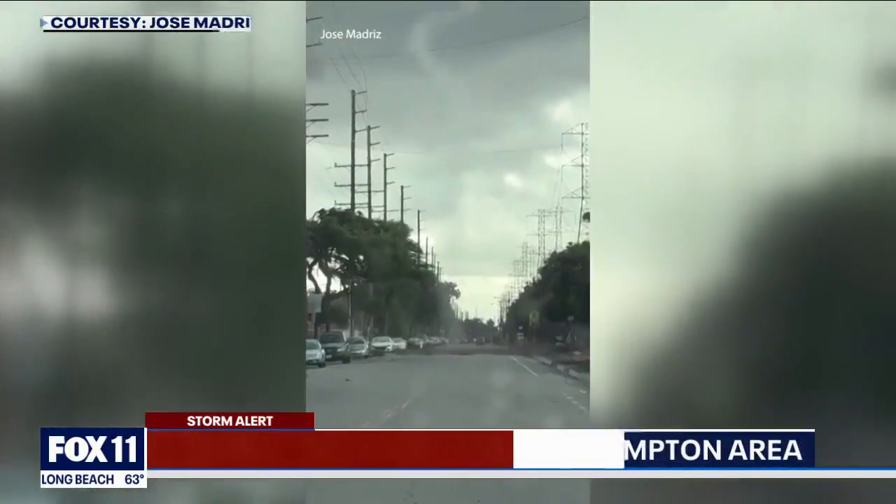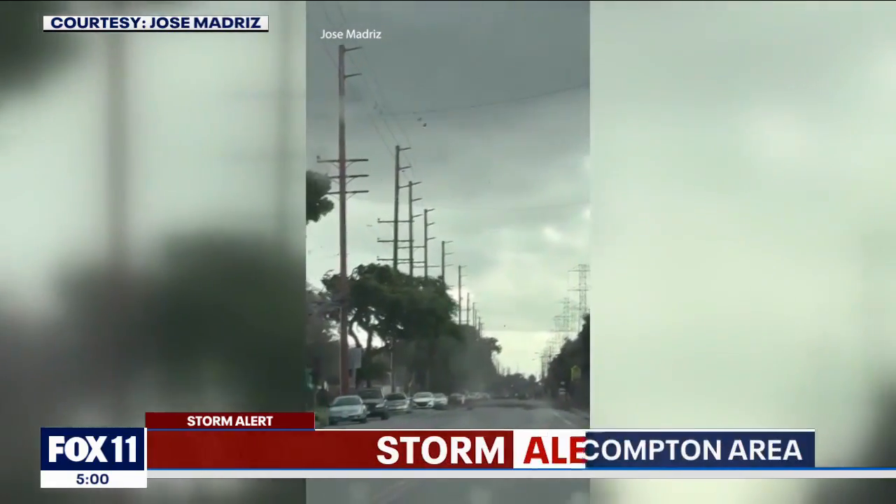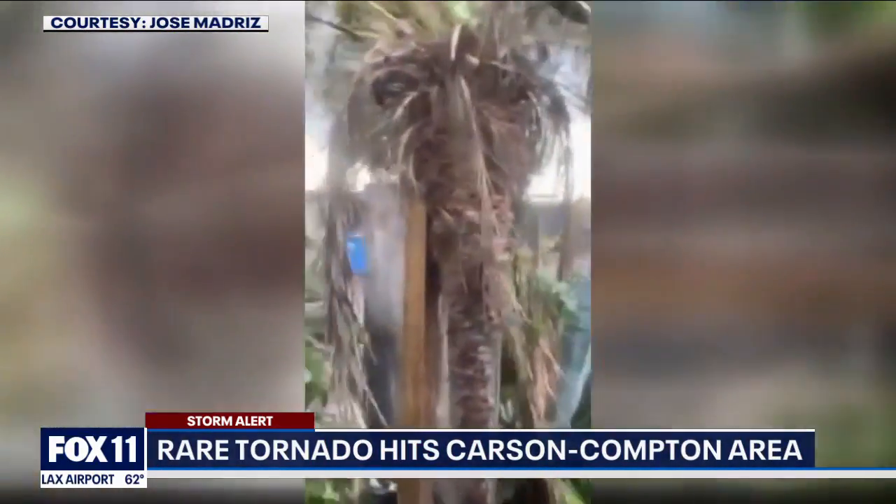Check it out — it's coming towards me. Is that a tornado? Yes, it was, according to the National Weather Service, with winds in the 75 mile per hour range.